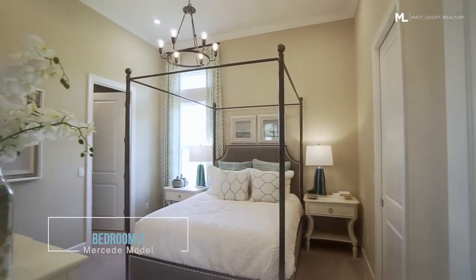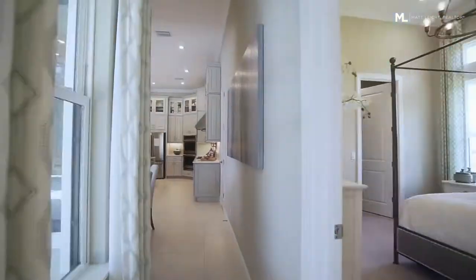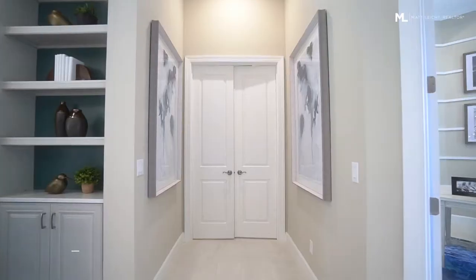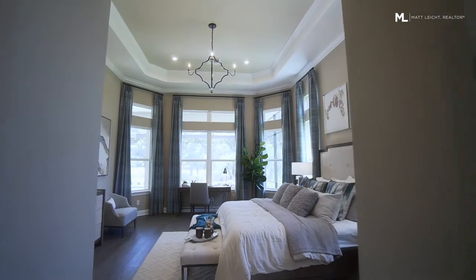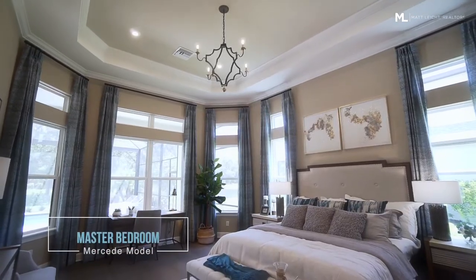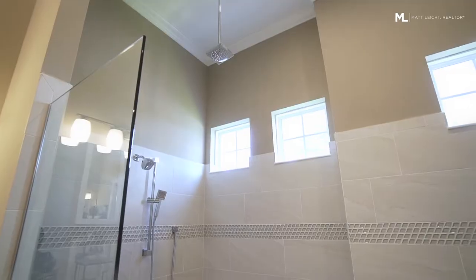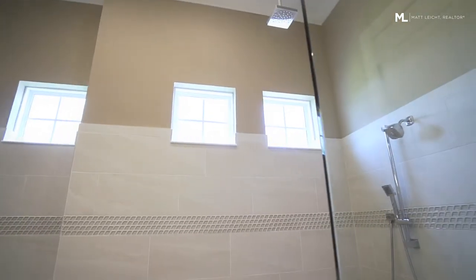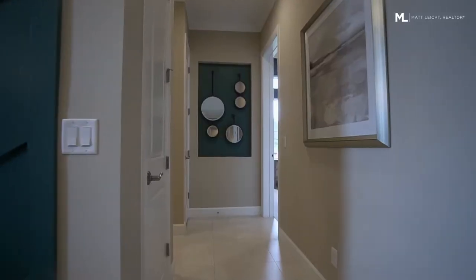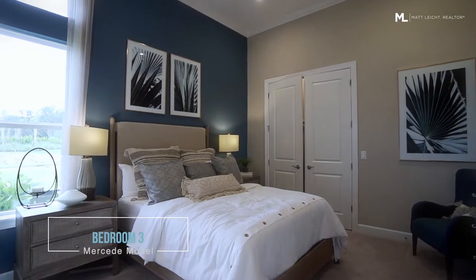Off the den space is a bedroom and bathroom with quick access right out to the lanai. Double doors mark your way into the large master with floor-to-ceiling windows overlooking the lanai. And showering has never looked so good in this oversized shower with four shower heads. Downstairs there's another bedroom with its own bathroom.